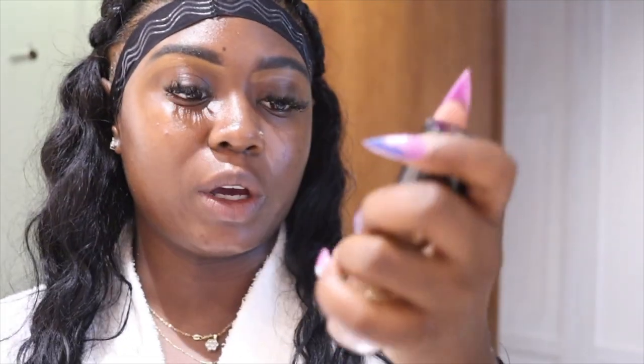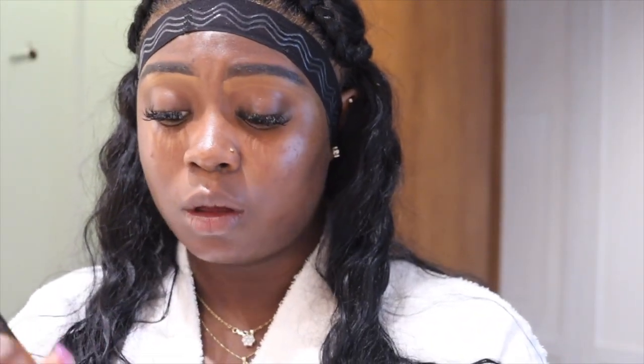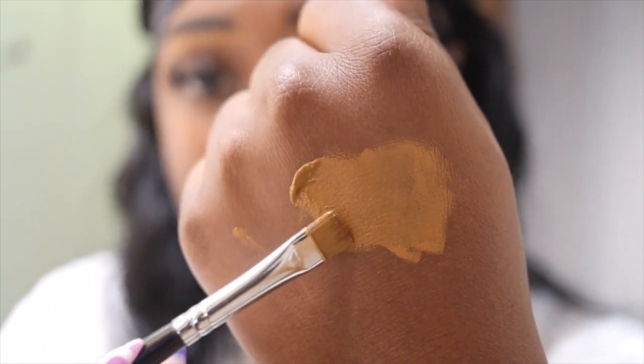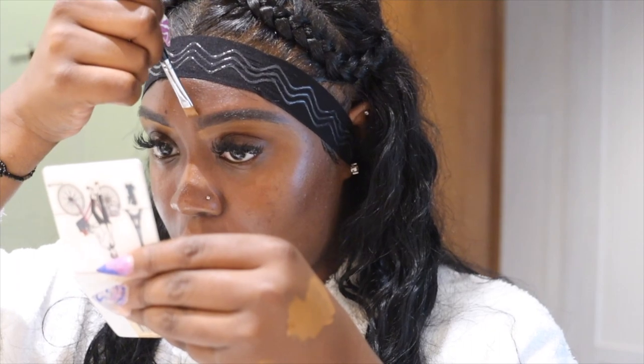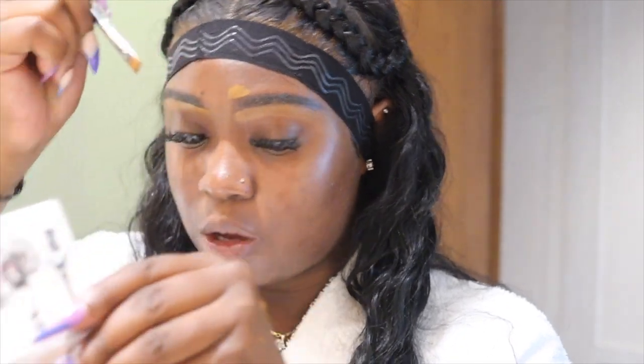I also got the Too Faced Born This Way Concealer. I only bought it because I got my makeup done not too long ago and the girl who did my makeup used it. She said she loves it for summertime. Look at these two shades — they're so similar. The NARS is just a little bit lighter, but I've been tanning on this trip so my shade is a little off.